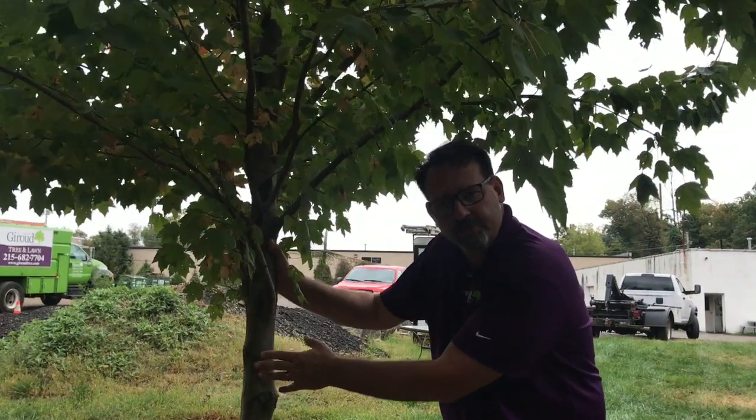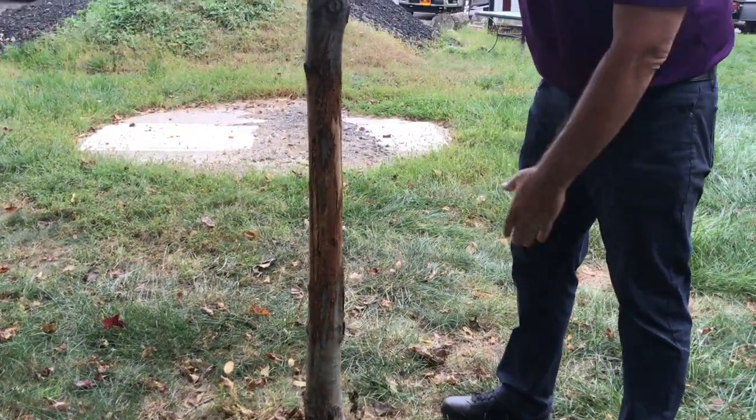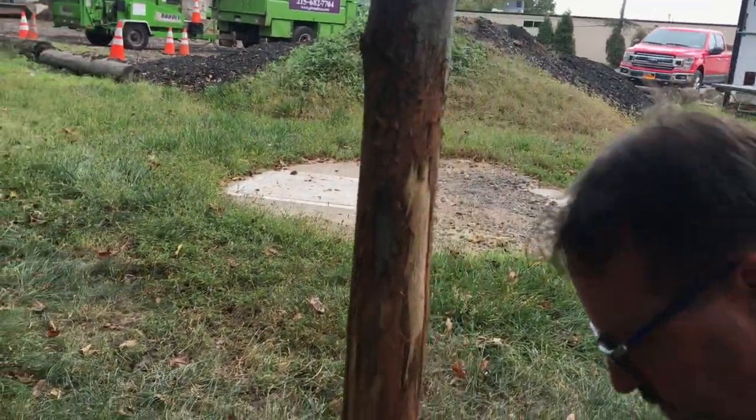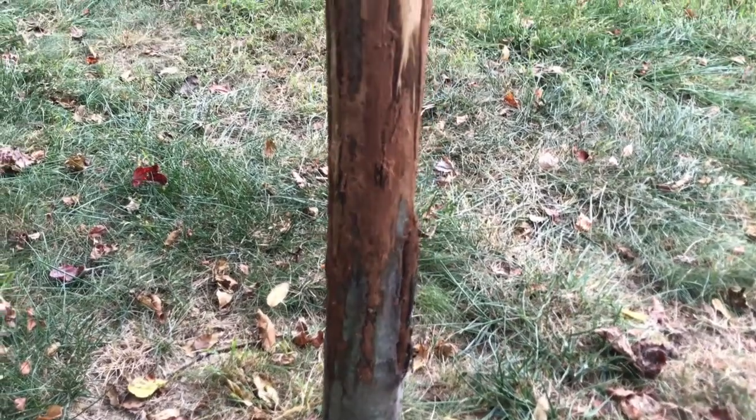This is a young four-inch caliper red maple tree on the ground, and the deer have been visiting it every night. They're rubbing their antlers on here. You can see the bark shavings that have fallen, and this is a seasonal thing.